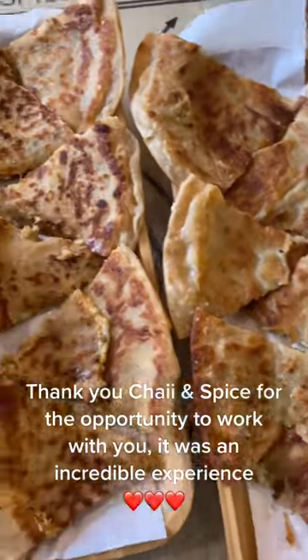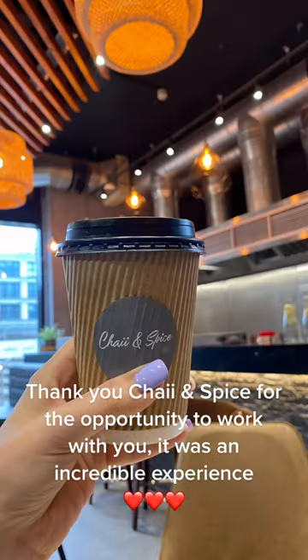Thank you Chai and Spice for the opportunity to work with you. It was an incredible experience. Thank you.